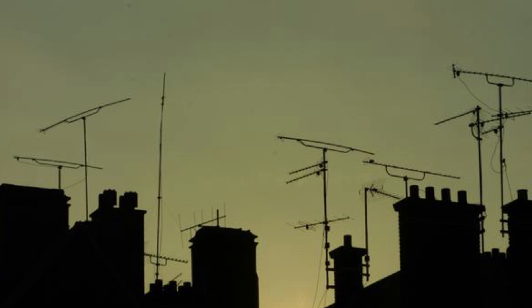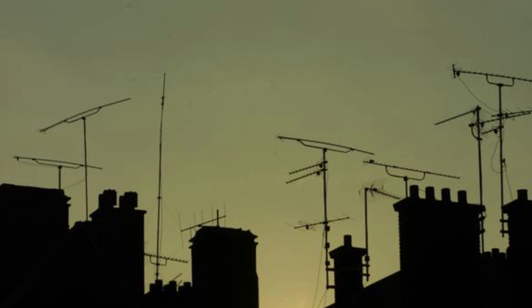So you might be saying, "What does this have to do with me?" Well, if you're using an outside TV antenna, or even a pair of rabbit ears, knowing where the antenna is located is far more important than knowing where the studio is, because that's where the signal is coming from.